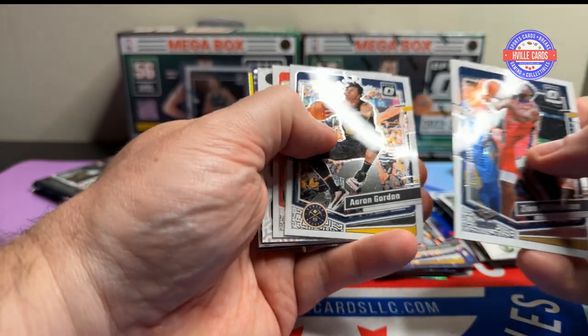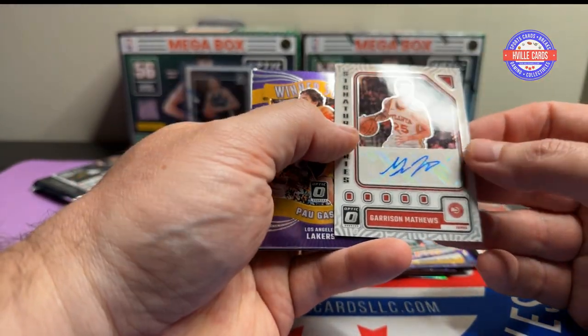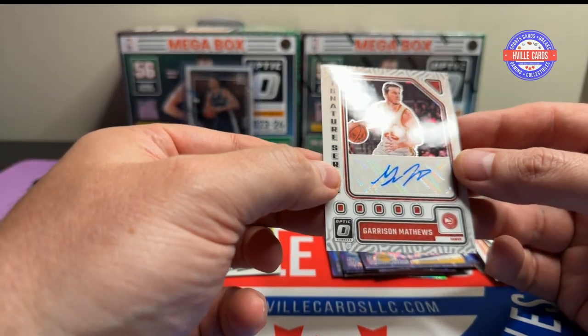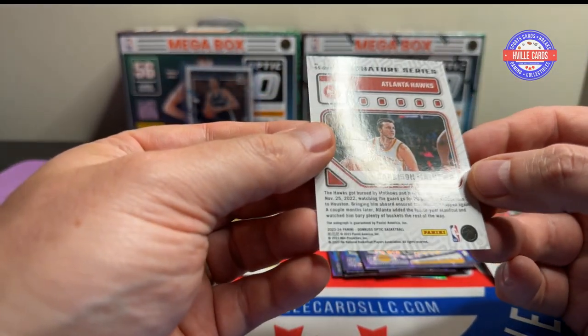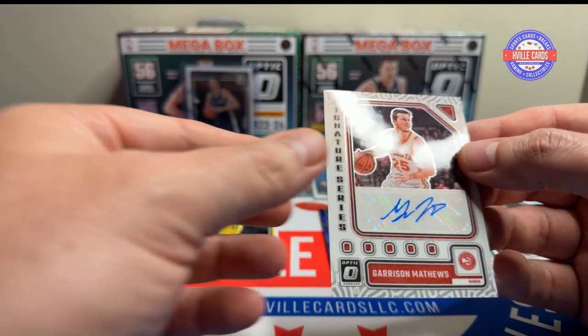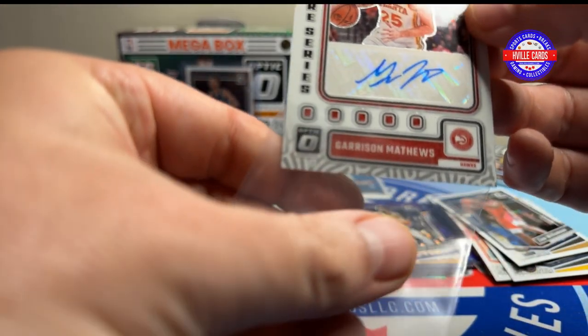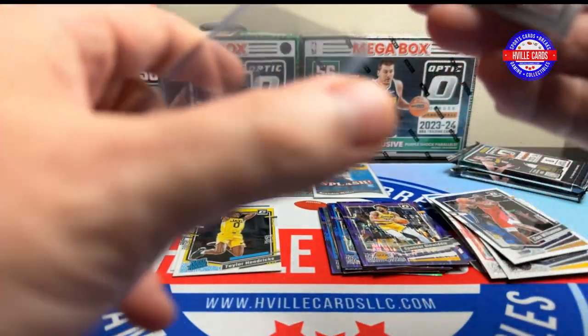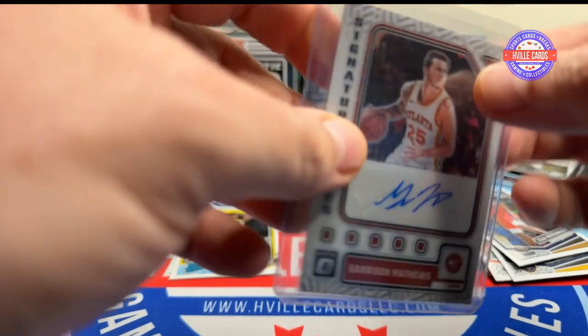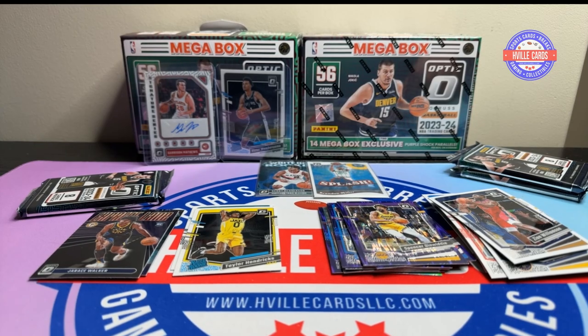I promise next year I will watch basketball a little more and I'll know who's who. Shaedon Sharpe. Uh-oh, here's an auto — Garrison Matthews. I have never heard of him. My basketball folks, who is he? Is he any good? Had that cough just started.